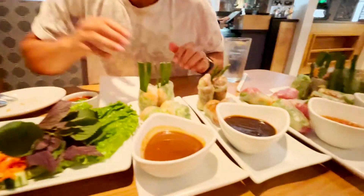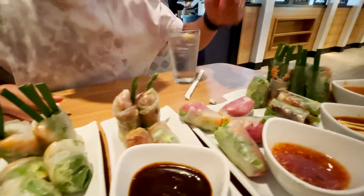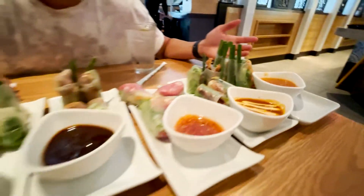We almost finished our first rolls because we were so hungry. We got five orders — fresh fruit, and I believe this is duck or cured beef, this should be crab, and then one more. I'm not sure if this is exactly what we ordered but it's fine — five different varieties and it looks super good. You guys, I can't even explain how good this is — we've never tried stuff like this before.